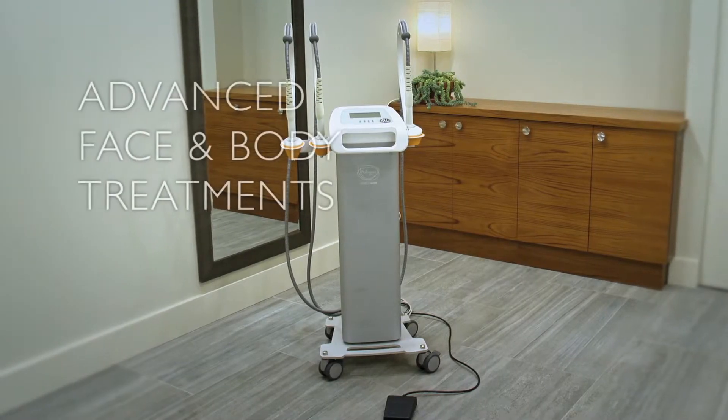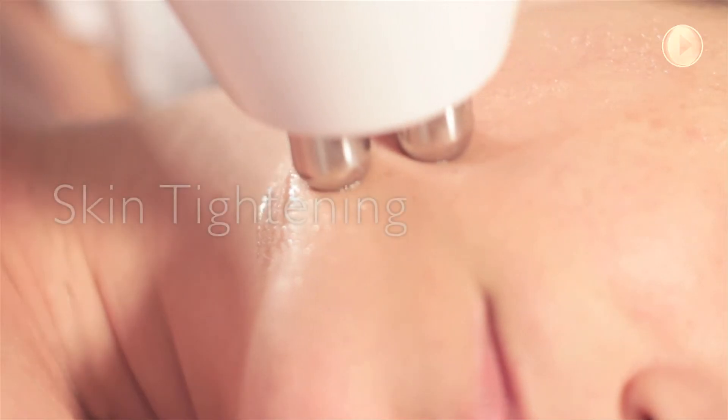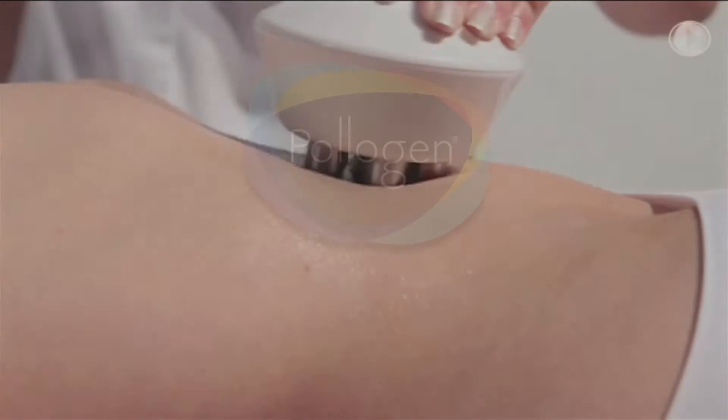The Maximus offers advanced face and body treatments. It provides superior results for skin tightening, fat reduction, and cellulite on every part of the body.